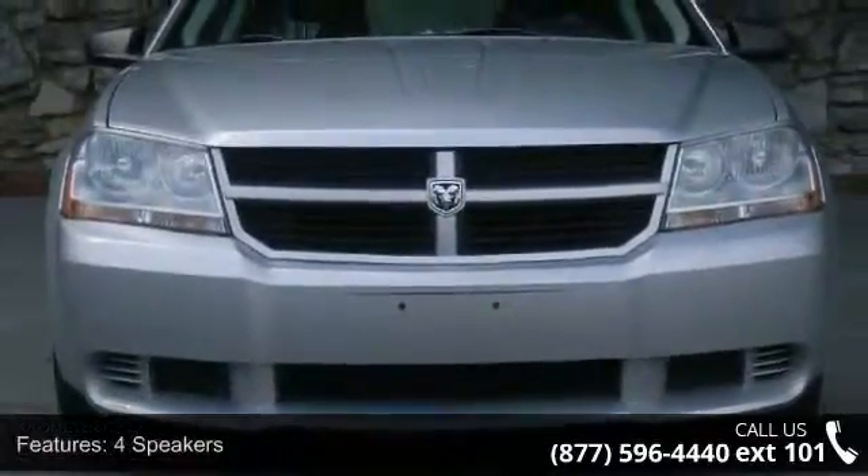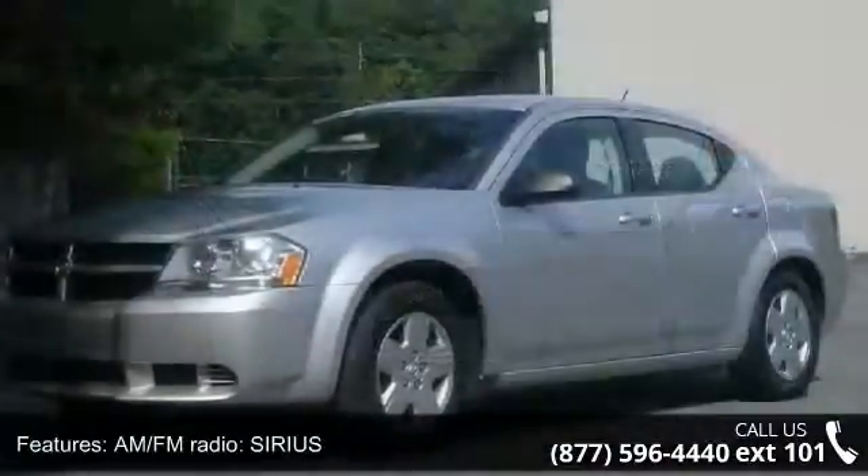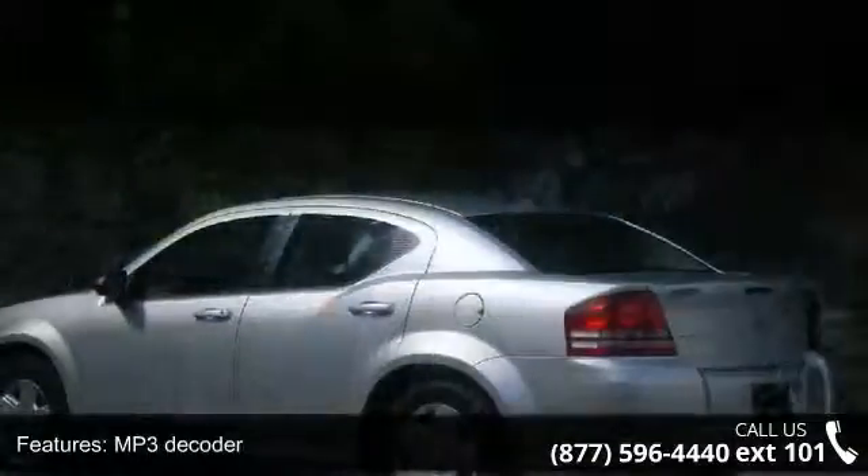ABS brakes, passenger vanity mirror, and speed control. If you are looking for a solid pre-owned car, this might be the one. A test drive is waiting for you. Call now to schedule an appointment at our dealership.